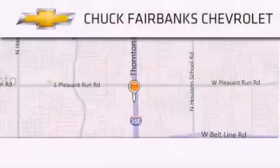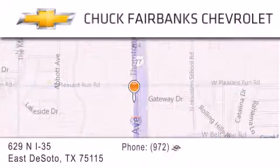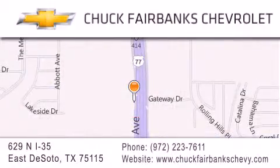Thank you for considering Chuck Fairbanks Chevrolet for your next new or pre-owned vehicle. If you have any questions, please visit our webpage, give us a call, or stop by our dealership located on Interstate 35 and Pleasant Run Road in DeSoto. See you again in the next video.